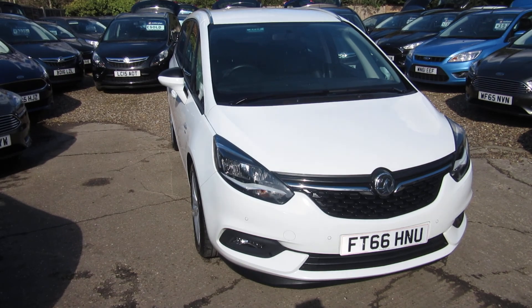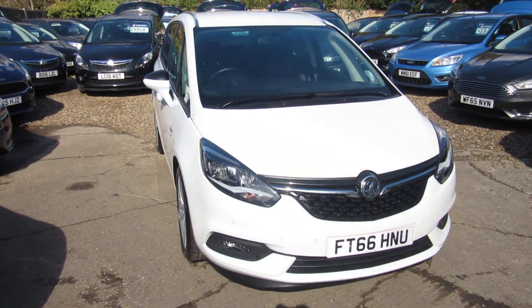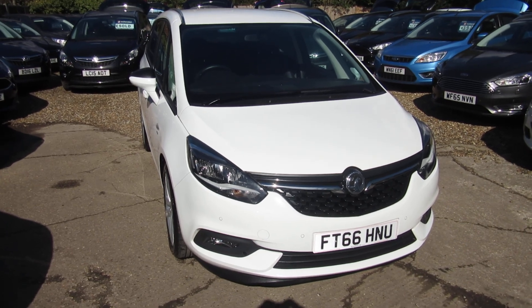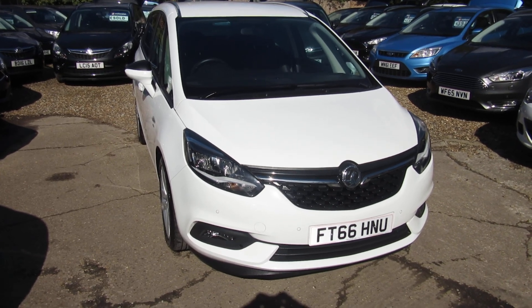22,000 miles on the clock, one owner from new. Check it out on our website — you can apply directly for finance on the website, or give us a call and we'll take any vehicle in part exchange. This is the first one of this model we've had and I certainly hope it won't be the last — with the extra leather it's just that little bit special. See you soon, bye for now.